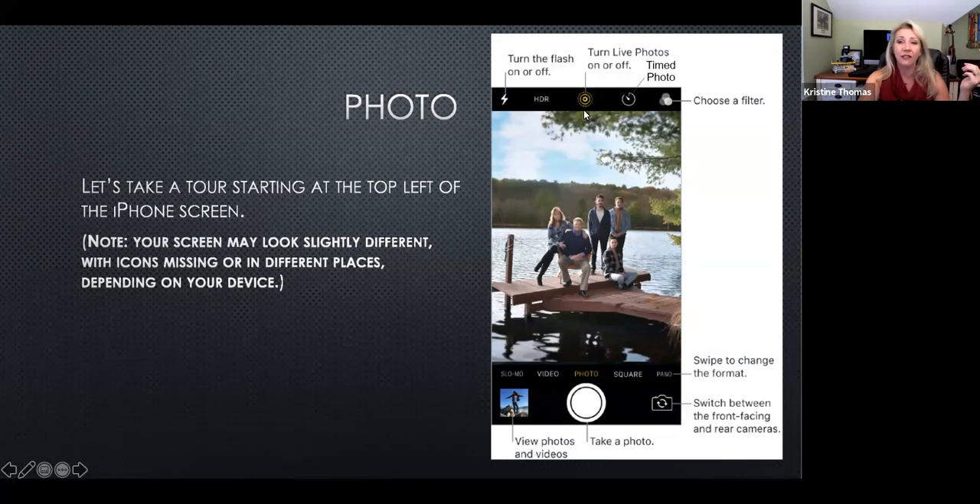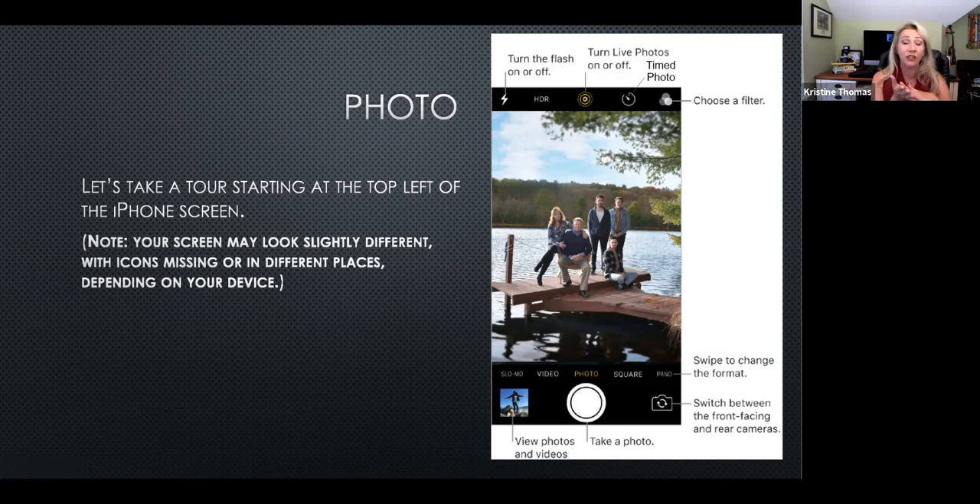The little target icon means you're taking a live photo. Sometimes you might take a photo and when you hold your thumb on the picture you're like, I didn't take a video — that's your live photo, and it has a lot of benefits. The little clock is the universal symbol for timer. The three circles are the universal symbol for filters.